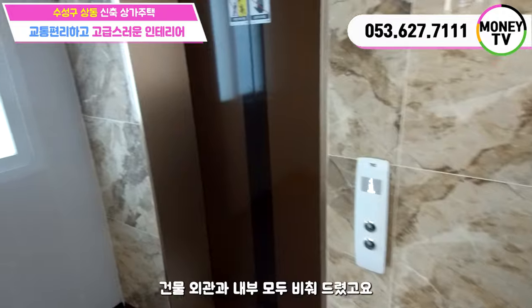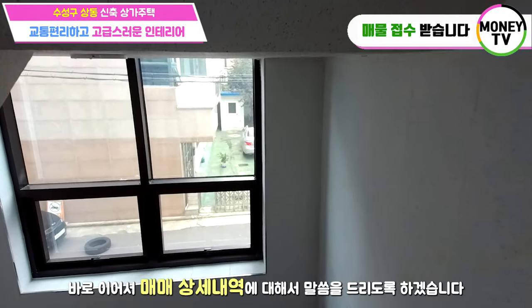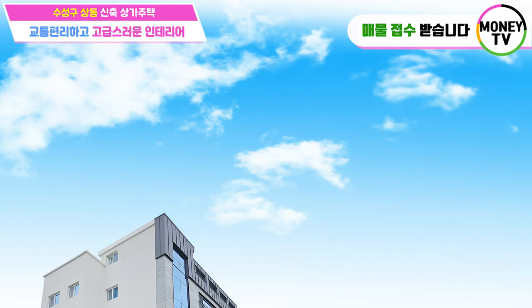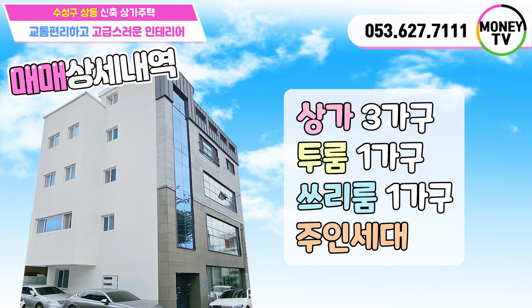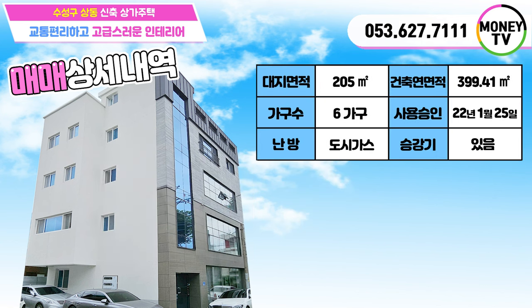이렇게 해서 건물 내관과 내부 모두 비춰드렸구요. 바로 이어서 매매 사항에 대해서 말씀드리도록 하겠습니다. 오늘 매물은 상가 3가구, 투룸 1가구, 쓰리룸 1가구, 주인세대 1가구로 전체 6가구로 구성이 되어있습니다. 대지면적 205제곱미터(구단위 62평), 건물면적 399.41제곱미터(구단위 120.8평), 사용승인 2022년 1월 25일, 엘리베이터 설치되어있습니다.